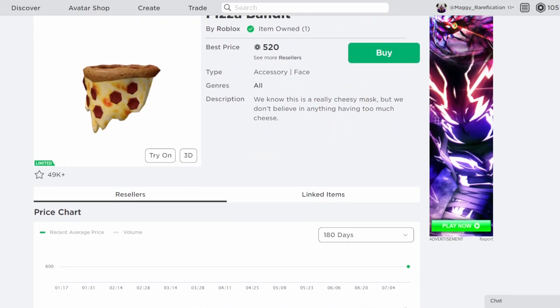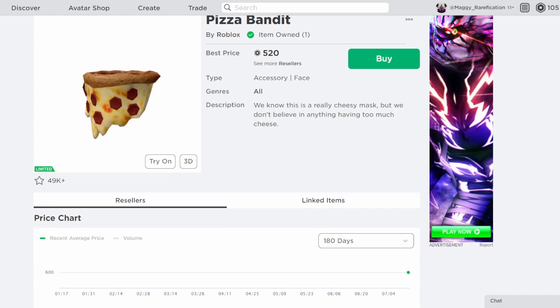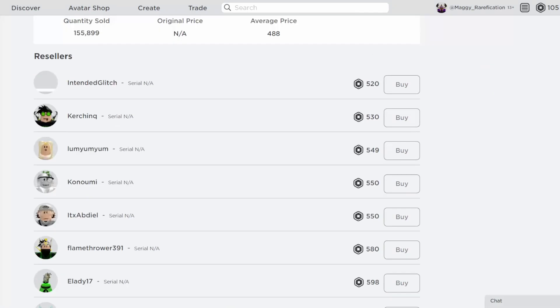And the last one over here is Pizza Bandit. This is a pretty cool one. Once again, high sale counts. It definitely is another one that was a more recent release, but still looks pretty cool. It's a nice looking little bandana thing, and definitely one I can see doing well in the future as well.